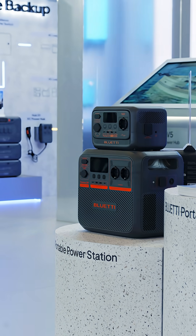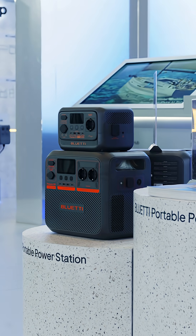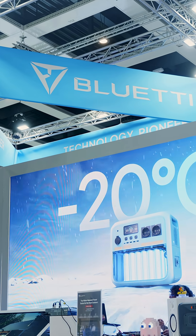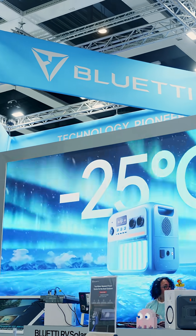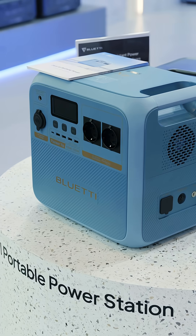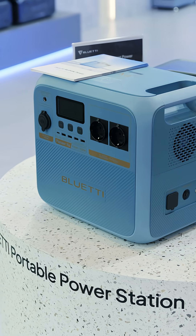Who needs a power station if you're not into camping, don't own a mobile home, or live in an area plagued by power outages? Well, turns out I do. So Bluody's invitation to check out their new products during IFA 2025 came at the perfect time. And I will not only tell you a little bit more about their latest devices, but also why I will hopefully have one of their products in the studio sooner rather than later.